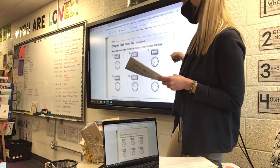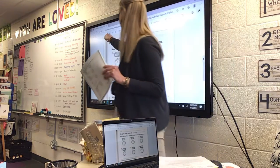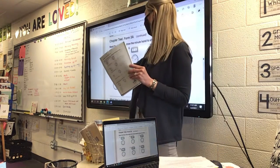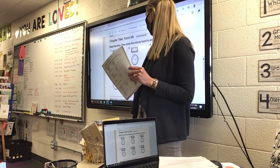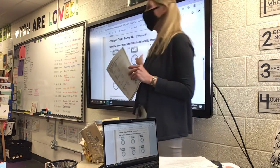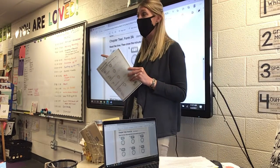On the back — I know it copied a funny color — but for seven, eight, nine, and ten, you are going to read the time and then draw the minute hand to show the time. They did the hour hand for you, but you have to do the minute hand. If you don't remember, count by fives or look at Mrs. Murphy's flower clock and that will help you.